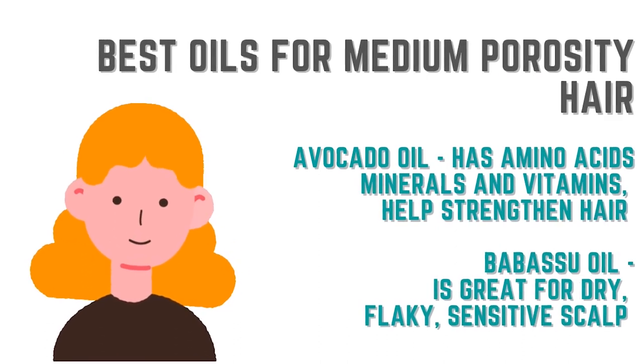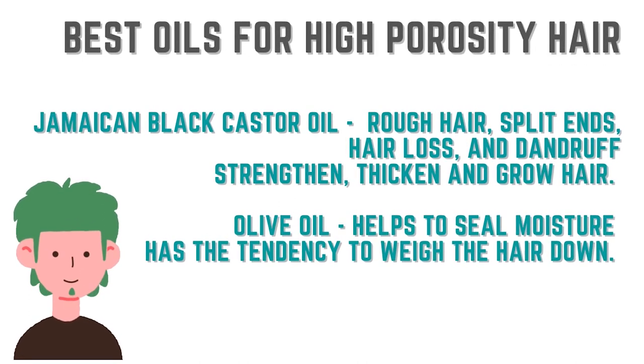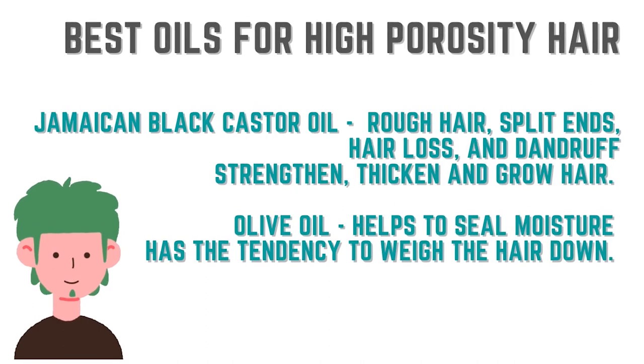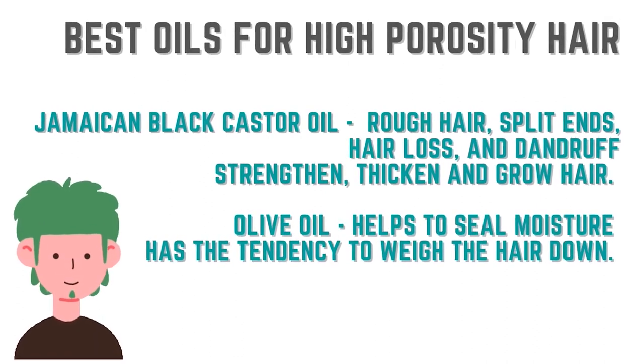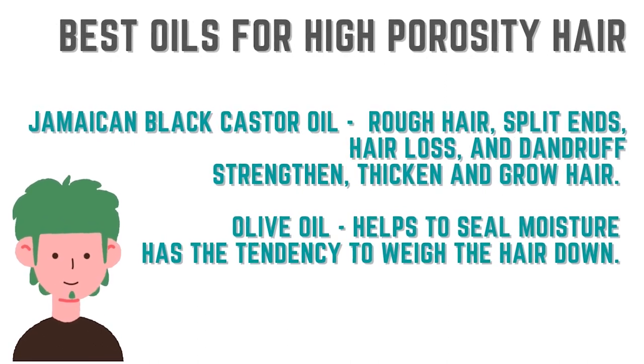If you have high porosity hair, look out for Jamaican black castor oil because this oil is really heavy and it is going to help with a plethora of hair problems like rough hair, hair loss, split ends, dandruff, etc. Jamaican black castor oil is going to help strengthen, thicken, and grow new hair — so high porosity girls, check out this ingredient. Shea Moisture has a few products with Jamaican black castor oil. The second ingredient is olive oil, because olive oil helps to seal in moisture and it can add a kick to your deep conditioning treatment. You can add some olive oil to it — use a tiny amount — but if you use too much it is going to weigh your hair down, so be really careful with the quantity.